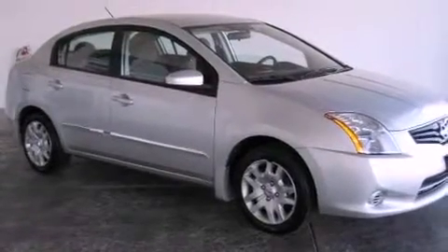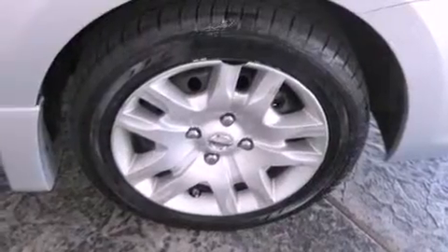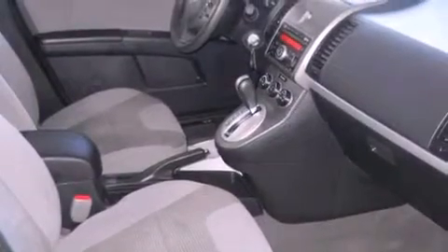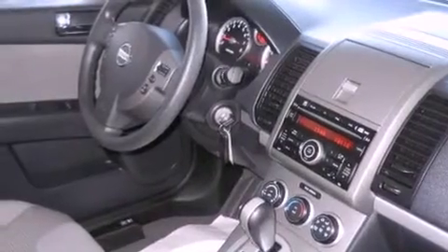All of the following features are included: traction control and stability control systems, a split-folding rear seat, cruise control, a six-speaker audio system, a passenger side vanity mirror, a security system, an anti-lock braking system, side impact airbags, and a rear window defroster. This vehicle has fewer than 37,000 miles on the odometer.